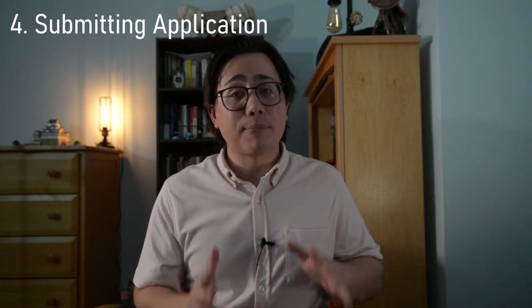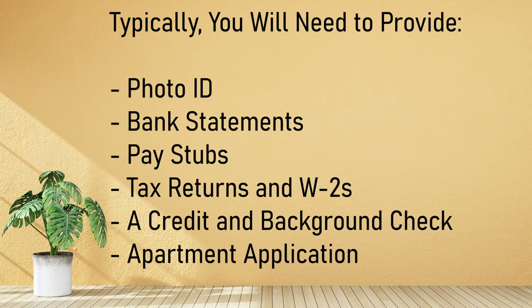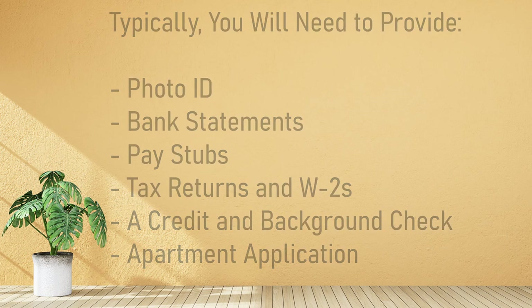Once you find an apartment you really like, it's time to submit an application. The application process varies, but most times they ask for basic information about yourself and your finances. Typically, they'll need a photo ID, bank statements, pay stubs, tax returns and W-2s, a credit and background check, and the apartment application that came with the listing.